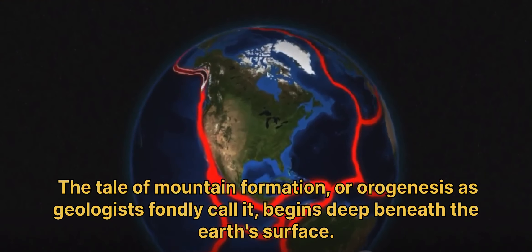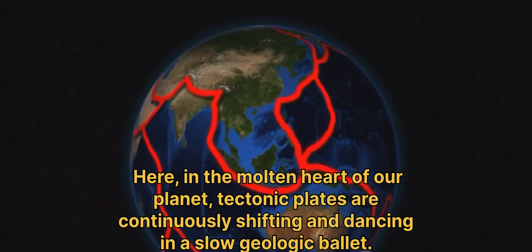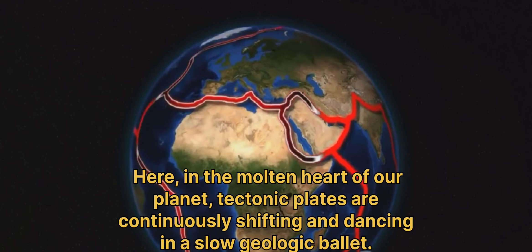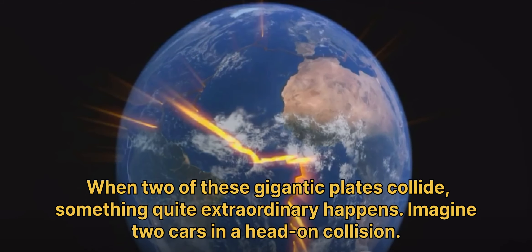The tale of mountain formation, or orogenesis as geologists fondly call it, begins deep beneath the Earth's surface. Here, in the molten heart of our planet, tectonic plates are continuously shifting and dancing in a slow, geologic ballet. When two of these gigantic plates collide, something quite extraordinary happens.